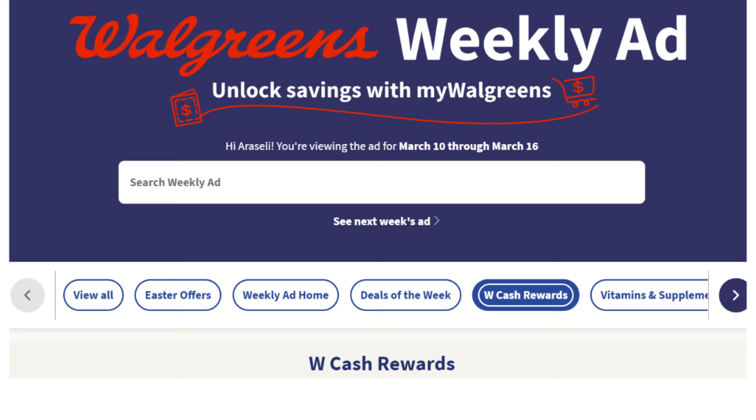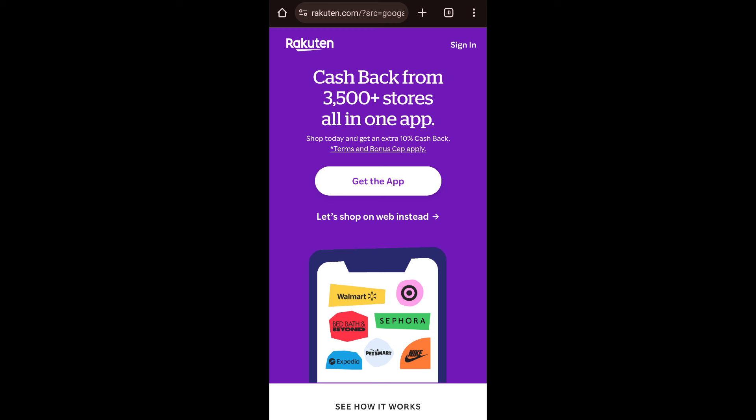Before I jump right in today, I always recommend going through Rakuten, a popular cashback app. Why not earn money while shopping online? If you're new to Rakuten, go to the description box for a link to earn back $30 when you spend $30 out of pocket. And this will be after coupons, but before taxes are applied.